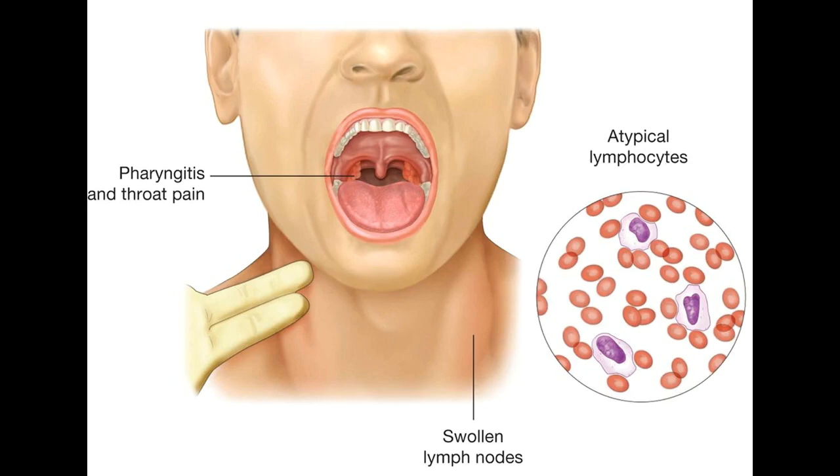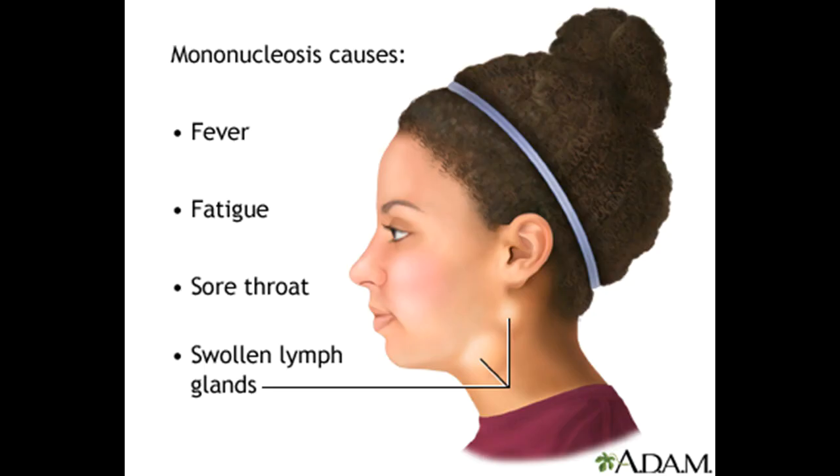Infectious mononucleosis is a contagious illness typically caused by the Epstein-Barr virus. The infection can be spread by saliva, and the incubation period for mono is 4 to 8 weeks.